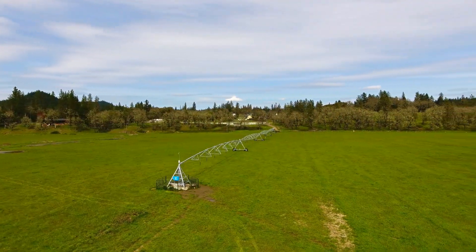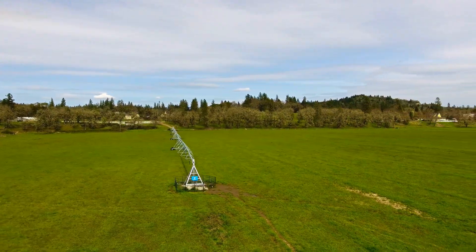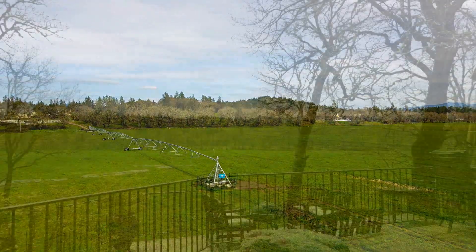Boasting over 70 acres of water rights, a new irrigation system that includes a computerized pivot and K-line pods, keeping up with irrigation requires minimal labor.